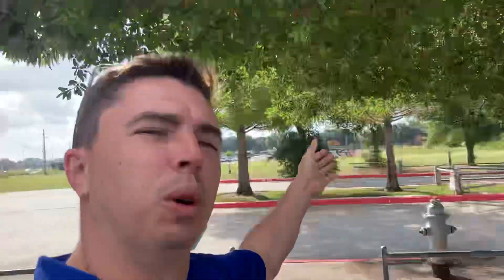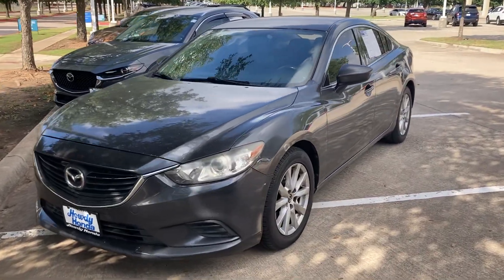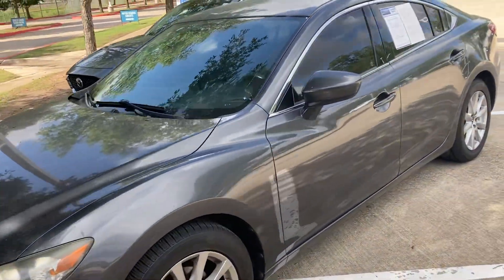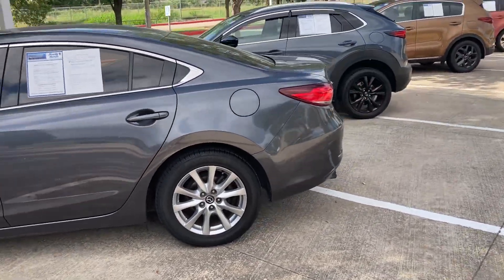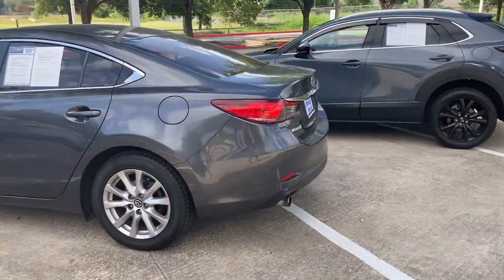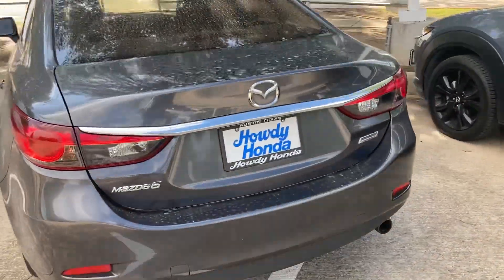Hey, how's it going Alani? It's Will Moss from Adianda. I hope you're having a great weekend. I just wanted to make a video of the Mazda 6 that we have here. It is available — I know it was a vehicle that you were interested in, so I just wanted to do a little walk around to show you the inside as well.